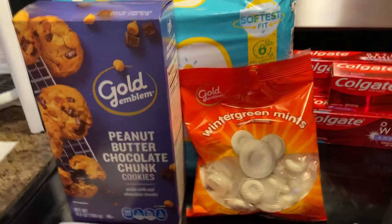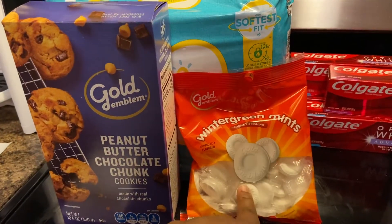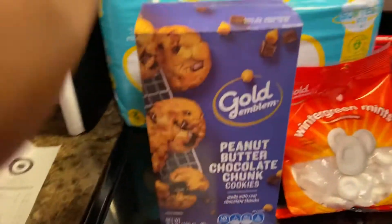The wintergreen mints were $1.59. As you all know, on the CVS app this week we get a free Gold Emblem item, so what I did was I picked up the mints because I can use these for my makeup clients if they need something while they're sitting there getting their makeup done.